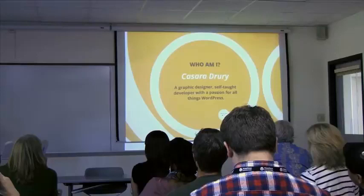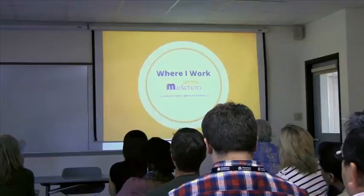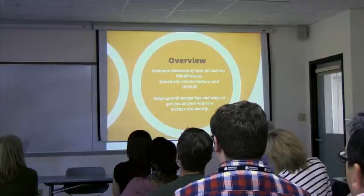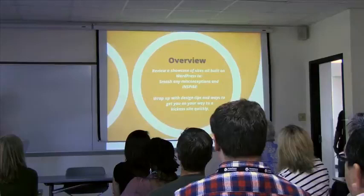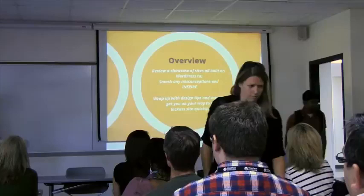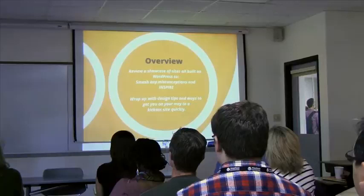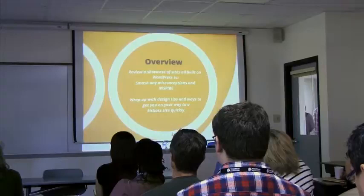I've been working with WordPress for about three years, and I work at a small agency in Columbia. Today I want to show a bunch of WordPress websites to smash any misconceptions of what a WordPress site can actually look like. A lot of people think it's going to look like a basic layout, but with a great design and development team, you can make some amazing stuff. I want to inspire you, and then I'll wrap up with design tips and ways to get your site awesome faster.